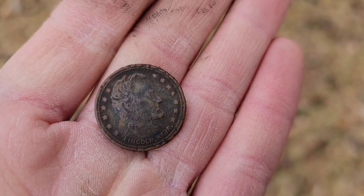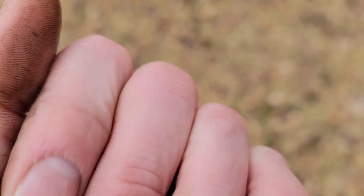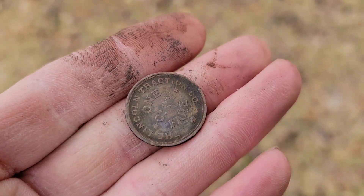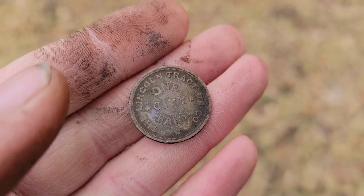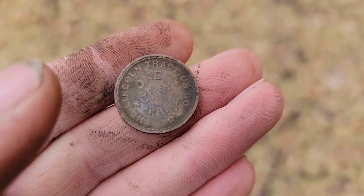Chandler just pulled something cool up here. It's got Lincoln, Nebraska on the face, Abraham Lincoln on the front, and on the back it is good for one city fare. This is a Lincoln rail car token for the Lincoln Traction Company — a cool find, definitely turn of the century.